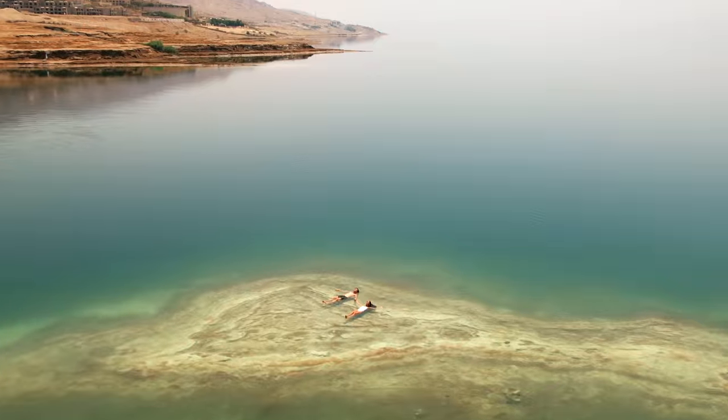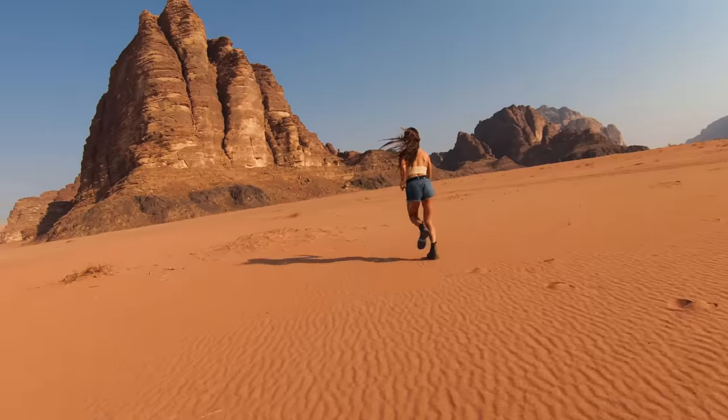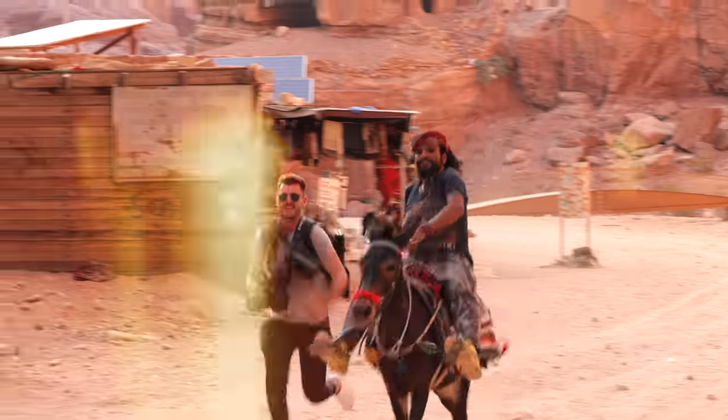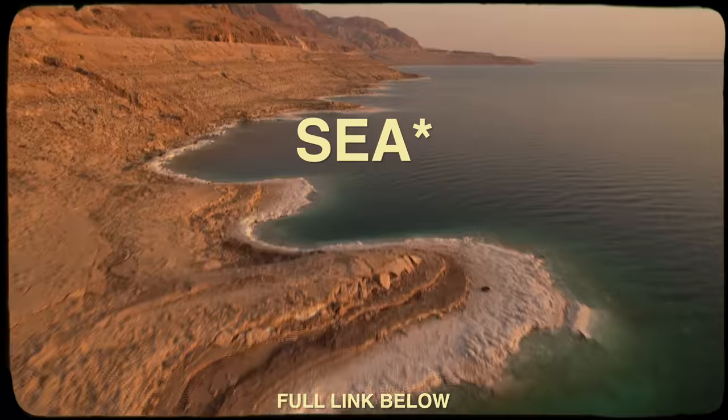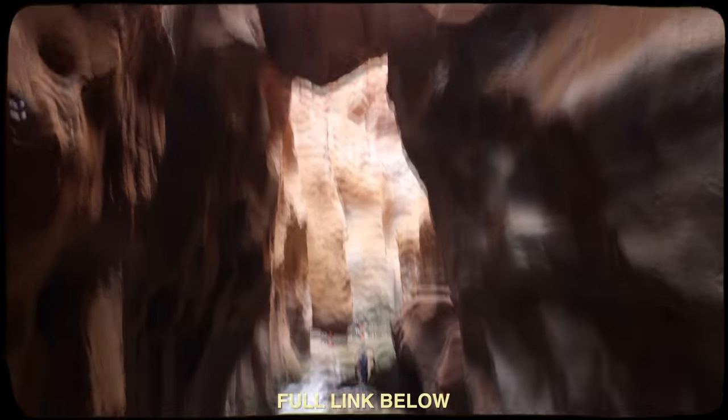Welcome to the lowest point on planet Earth — start the clock because we've got 24 hours to show you just how much you can do in Jordan. If you want to see a full video about the lake that you cannot drown in and Wadi Mujib, check out the last video because it's one of my favorite travel days ever.